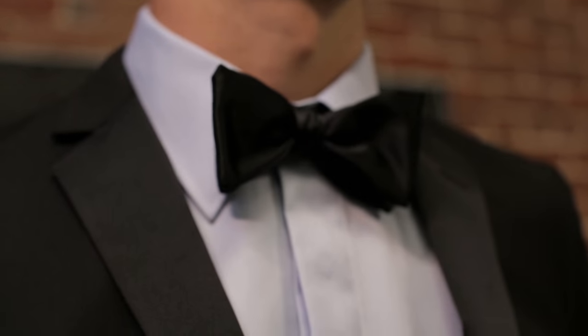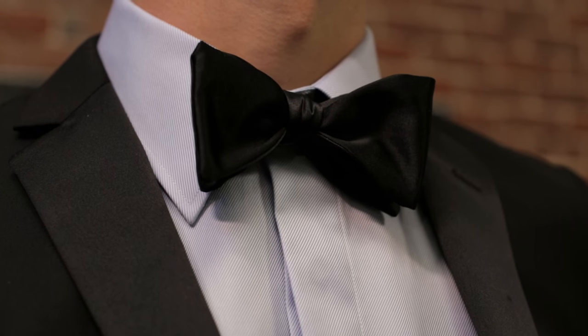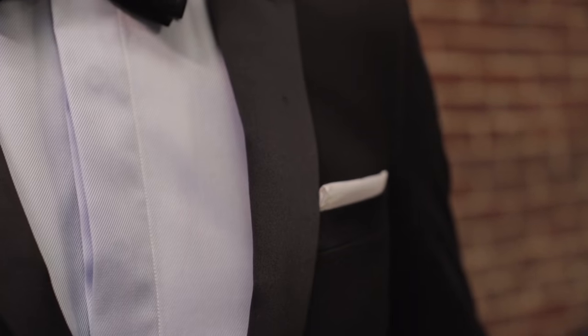We've swapped out the standard white tux shirt for one with some color — it's just enough to make you stand out in a great way. We finished the look with a standard black tie. Chase, my friend, you are looking good.